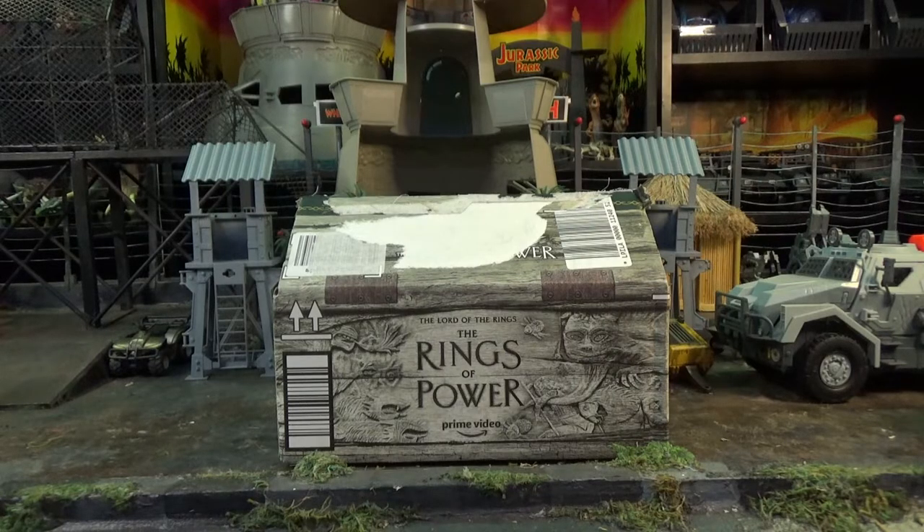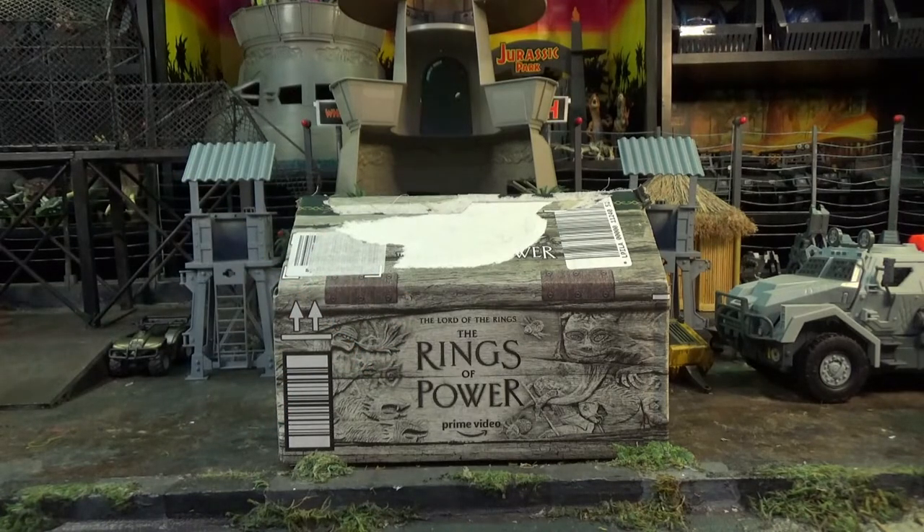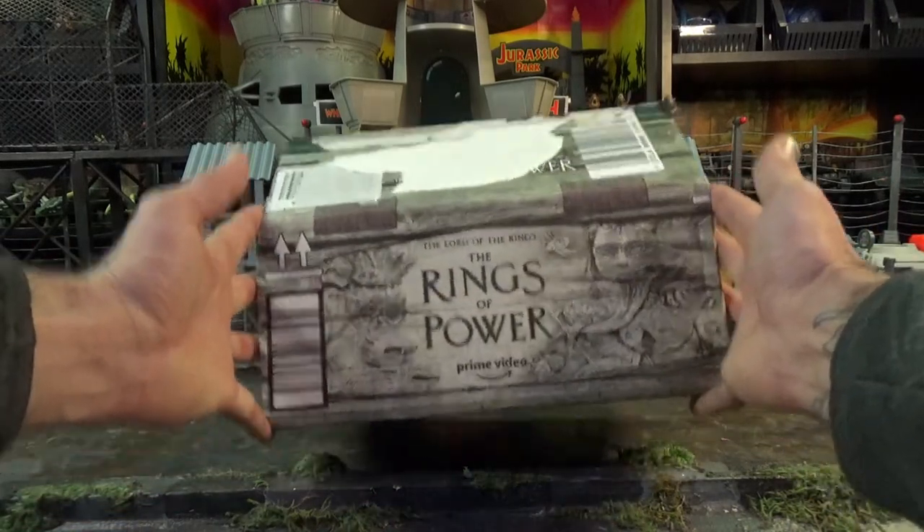Once again, US Amazon is so much better than Canadian Amazon — even your boxes. Our rings of power box sounds like something you put on the side of your house to get your generator going. Our rings of power boxes are just cardboard brown. These are so much better.